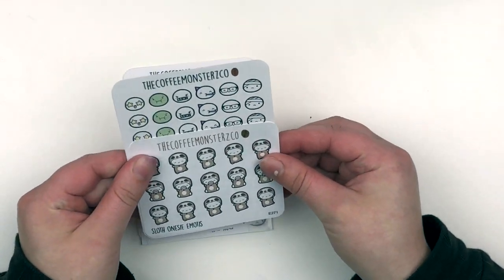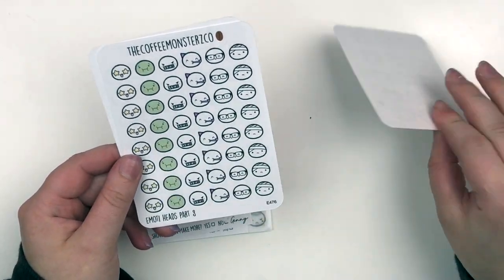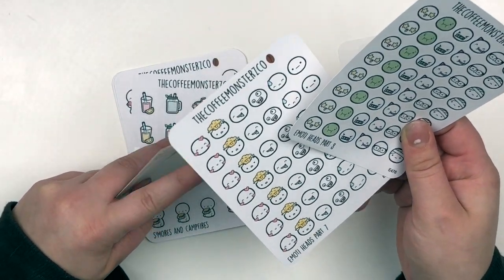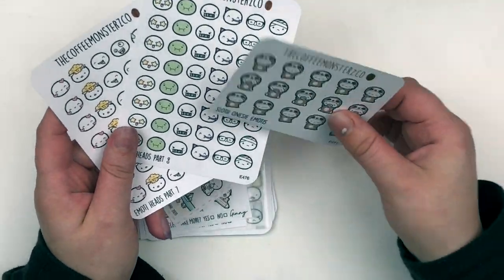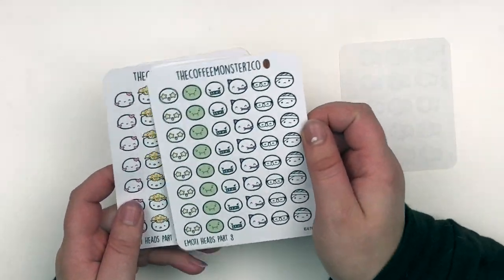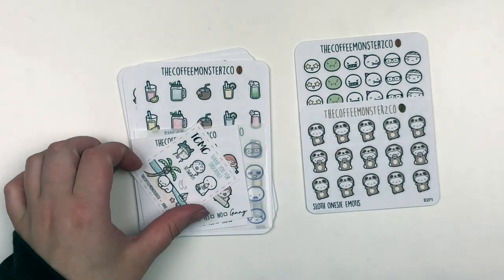These are the free sheets thrown into my order. I almost always get sloth onesies thrown in here, so I have a ton of sheets of these. But I'm not mad because I love sloths. And then also Emote Heads part 8 and part 7 — these are the Emote Heads. I love these so much, like the heart ones. Oh my gosh. I love Emote Heads or Emoji Heads for anything that you don't have a specific sticker for. This is the freebie that I have — there's one with an umbrella, the 'So Sweaty' which is me literally all the time, this adorable ice cream one, and then one that reminds me of Lost.